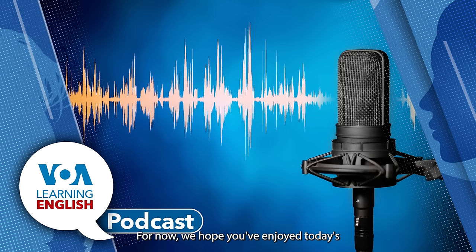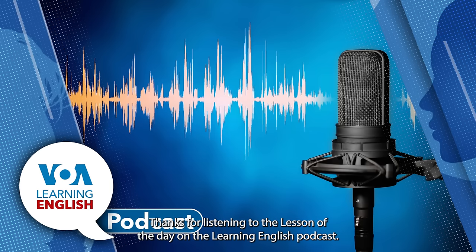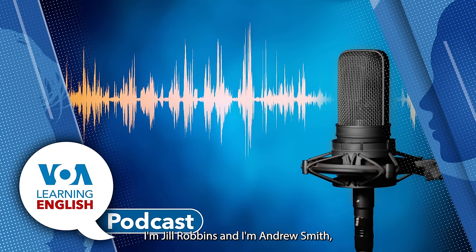For now, we hope you've enjoyed today's lesson of the day on the Learning English Podcast. You can learn more on our website, learningenglish.voanews.com. You can also find us on YouTube, Facebook, and Instagram. Thanks for listening to the lesson of the day on the Learning English Podcast. I'm Jill Robbins, and I'm Andrew Smith.